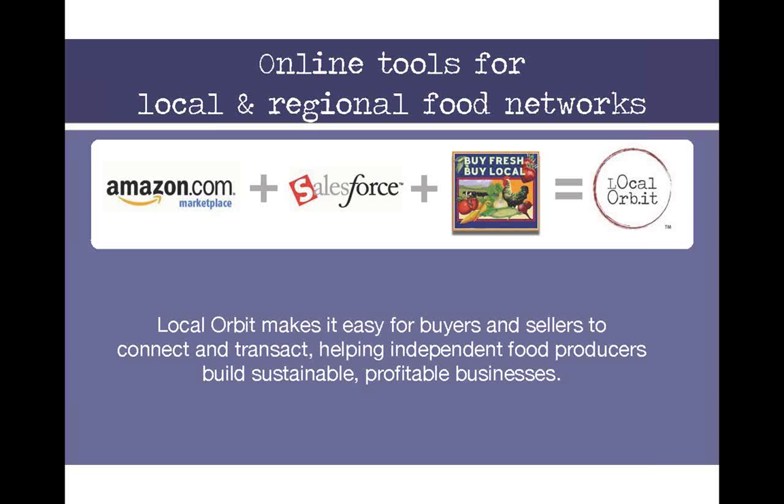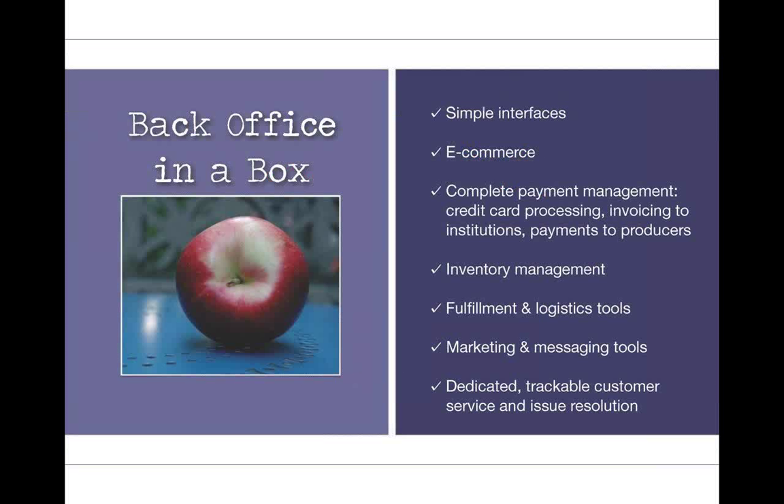Local Orbit has built a web platform that makes it easy for buyers and sellers to connect and, most importantly, to transact. They adapt innovation from Amazon Marketplace and web services such as Salesforce to the needs of local food chains, opening new markets for small and mid-sized food producers. They've built essentially a back office in a box for hubs that provides simple interfaces, e-commerce, complete payment management, credit card processing, invoicing, payments to producers, inventory management, fulfillment and logistics tools, marketing, and dedicated trackable customer service and issue resolution.